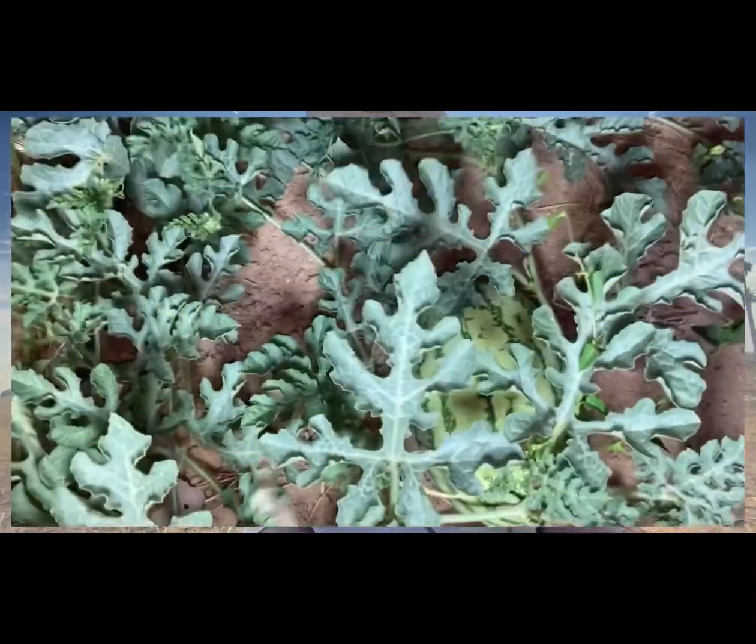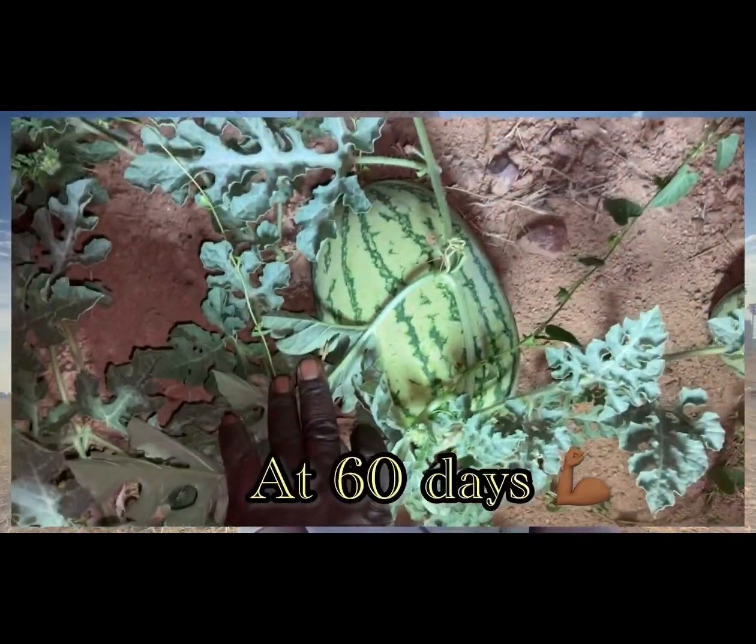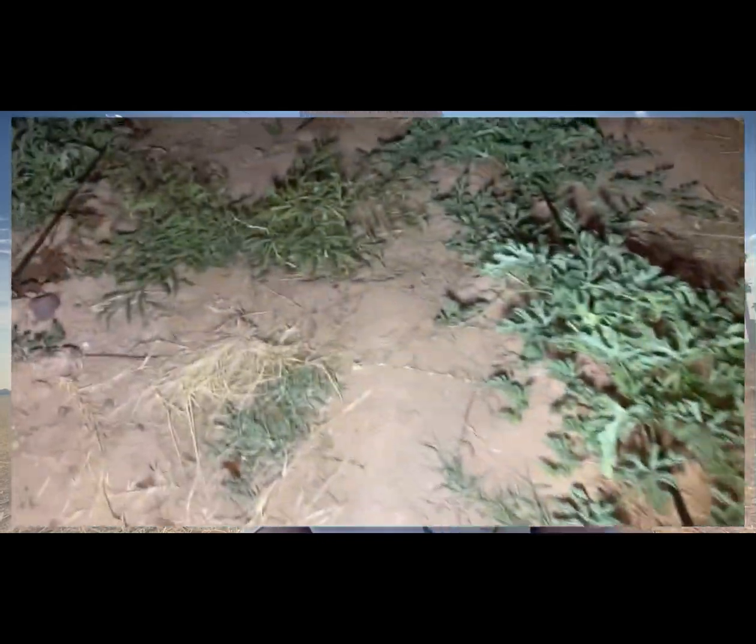We want to see which one performs better at our farm. So we have got Fahari F1 and Tiger F1. Watch out for the watermelons — we are going to produce the best melons.